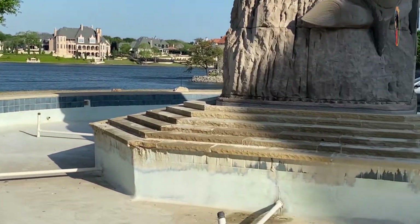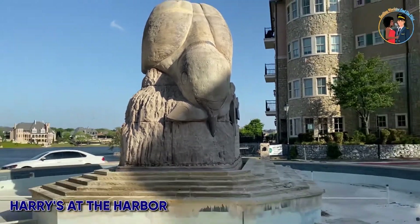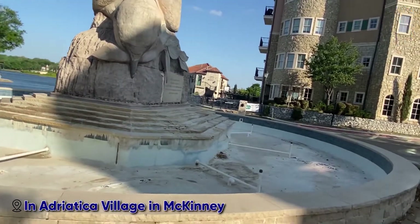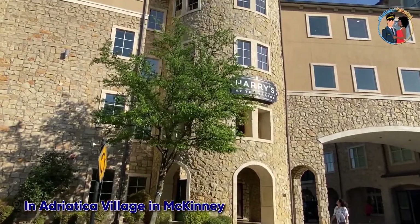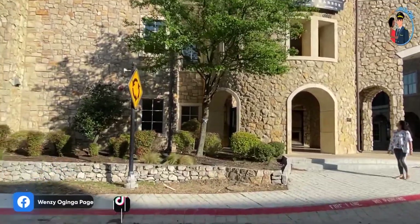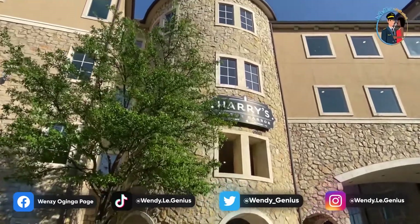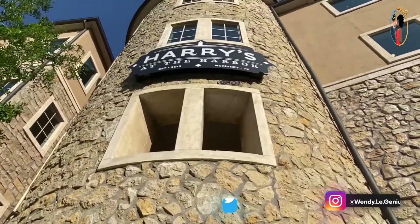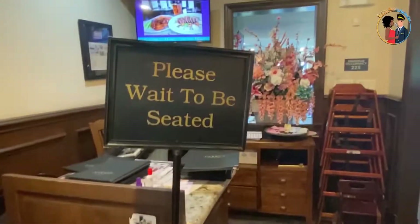Let's start with Harry's at the Harbor. When you get there they have very beautiful scenic views because it gives you like an island kind of vibe, and it's so beautiful. But the last time we came here was before the pandemic — it was a high-end kind of restaurant — but when we went back this time it was looking some type of way.